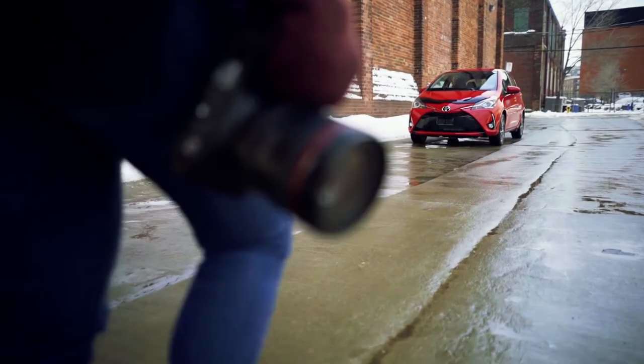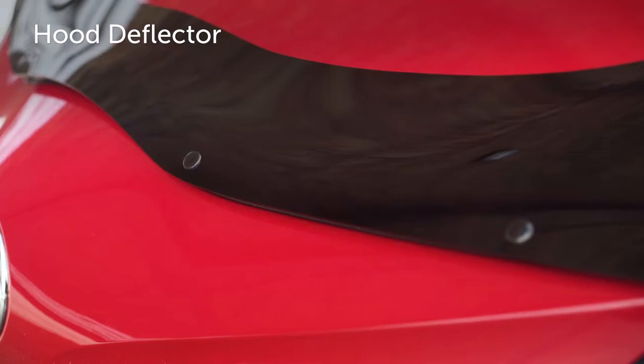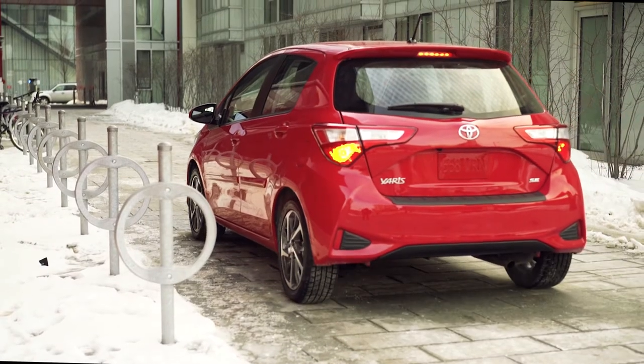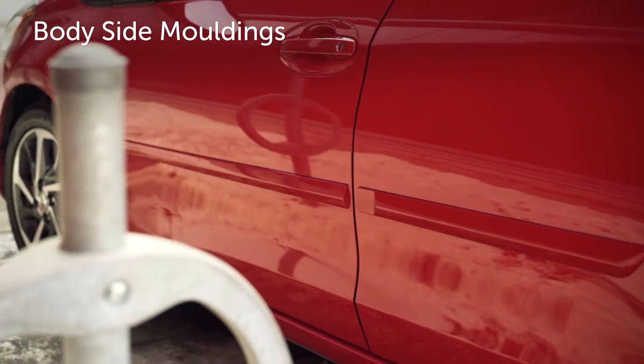You never know what you'll encounter out there in the city, and a high-impact resistant hood deflector will help protect your Yaris from any road debris. And color-matched body side moldings can help protect your door panels from scratches, dents, and chipping.